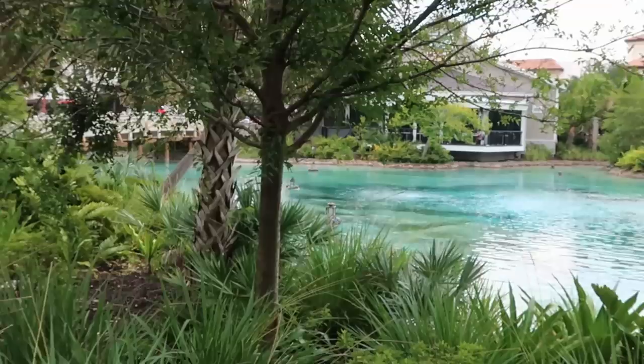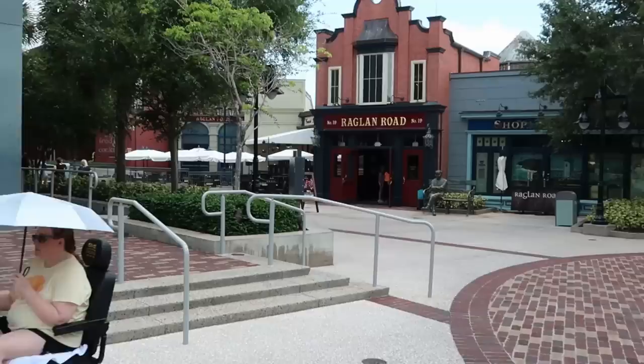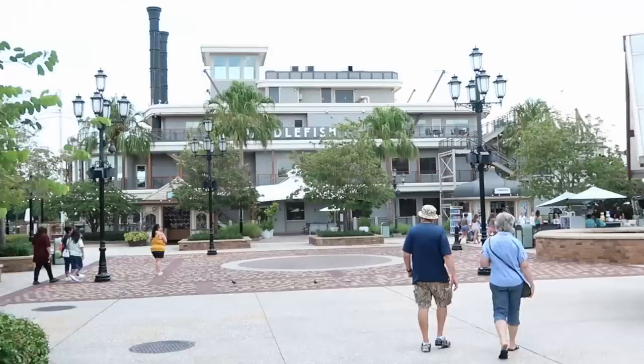Look at this awesome view today of the lagoon area here at Disney Springs. Isn't it something else? It is so scenic. Right over here you have Chef Art Smith's Homecoming. Just a beautiful day here today. Since I'm in the area, I do want to show the lines for Gideon's Bakehouse. We're right now by Morimoto Asia. There is next to no line for Gideon's. Right now it's about 1 or 2 in the afternoon and there's no line. I'm very surprised with the crowd levels here today at Disney Springs.